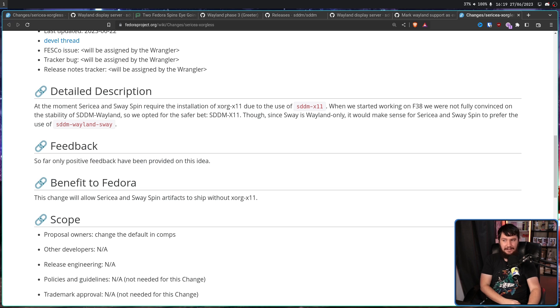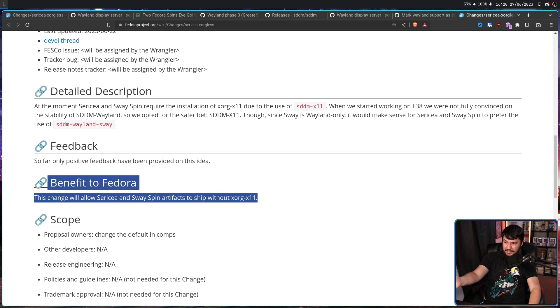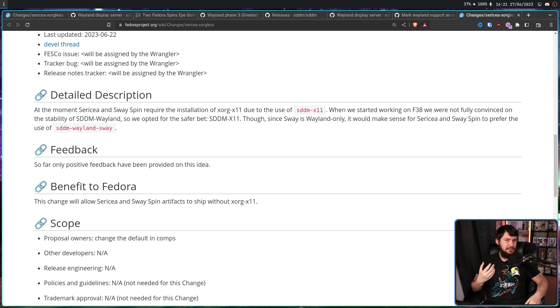The absolute favorite part is the benefit to Fedora: this change will allow Sericea and Swayspin artifacts to ship without Xorg-X11. So the thing that only supports Wayland only ships with Wayland. Like, something had to be written here. Maybe you could say it makes the install a little smaller, it makes the ISO a little smaller, there's one less package to worry about — but you're just trying to find the absolute tiniest little reasons why this is going to be beneficial.